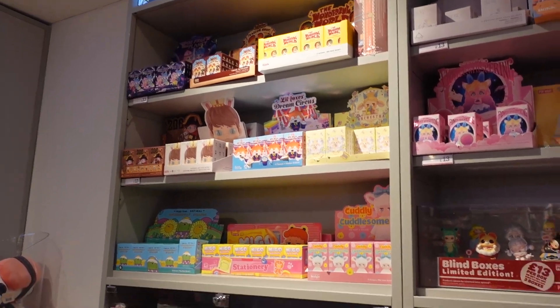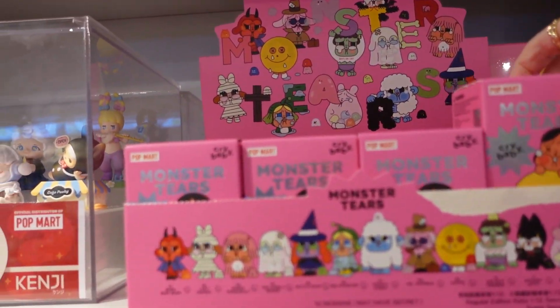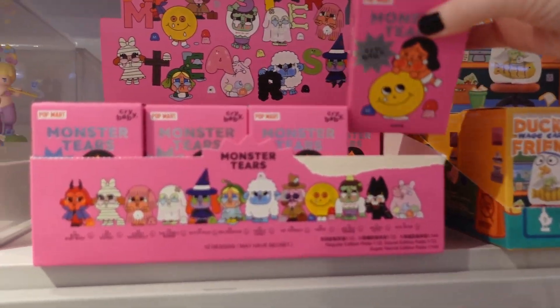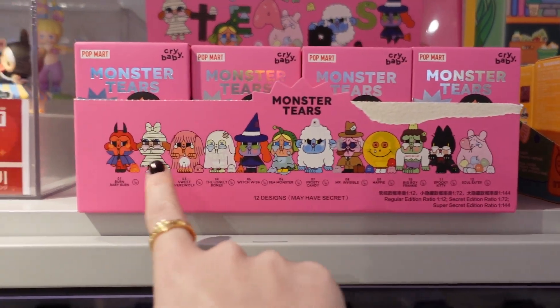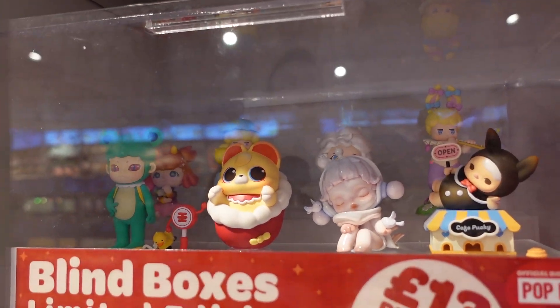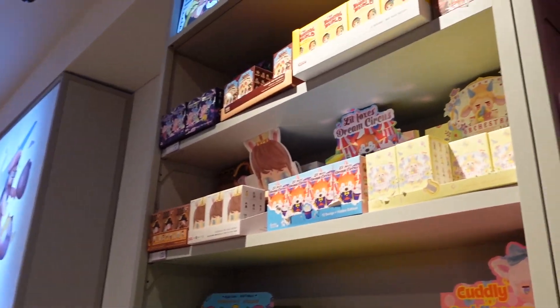It looks like they have mystery boxes — I love this! So this is the box and I'm presuming you get one of these characters in there. Look at some of them — how are they so detailed? They're ridiculously detailed, it's unreal. And again, always look up — look at the artwork up there. They were just telling us this store has been designed with all this new artwork, so some other stores will have the old artwork. Always make sure to look up!